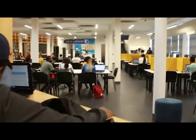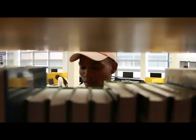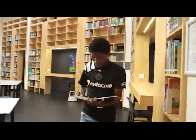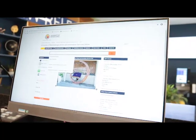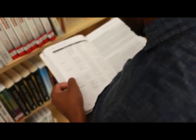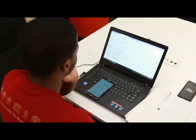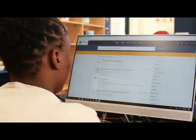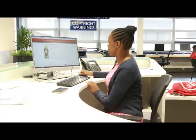This growth has been relative to the increased number of students and staff within the university. To access the library collection, both print and electronic, you will need to use the library system called Primo, accessible through the library website. Primo enables you to access all our resources beyond the boundaries of the physical library. Should you experience difficulties searching Primo, feel free to chat instantly with the librarians at the click of a button.